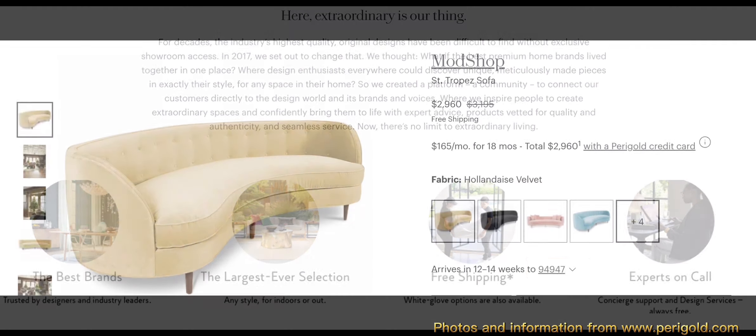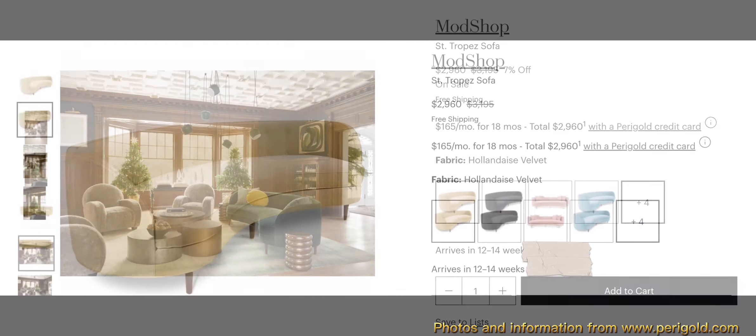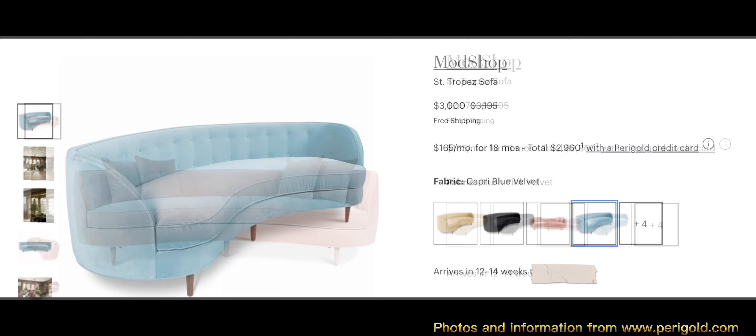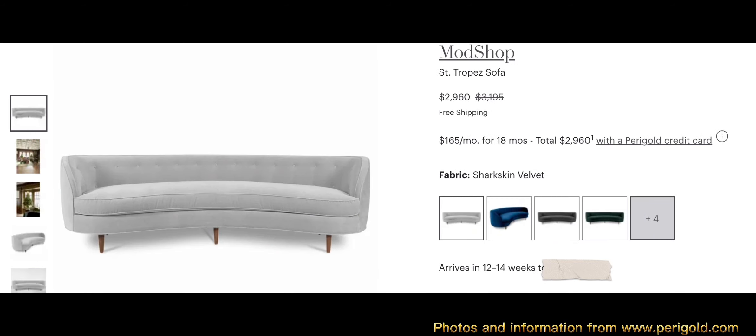We have this beautiful sofa from Mod Shop called the Saint Tropez sofa. It's featured in hollandaise velvet, black velvet, plush pink velvet, capri blue velvet, dark gray velvet, hunter green velvet, indigo blue velvet, and sharkskin velvet. The overall dimensions are 30 inches high by 108 inches wide by 49 inches deep, and the overall weight is 225 pounds.